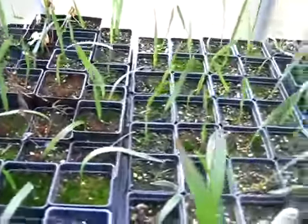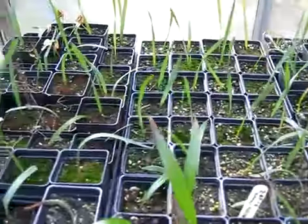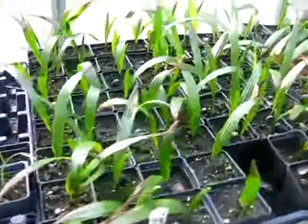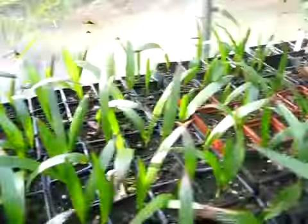Lots of sabal minor seedlings here. My friend Austin harvested this seed in Warren County, Arkansas — he lives in Arkansas, and we trade a lot of palm seed. Also Trachycarpus fortunei from Arkansas; Austin sent me the seed to grow that.